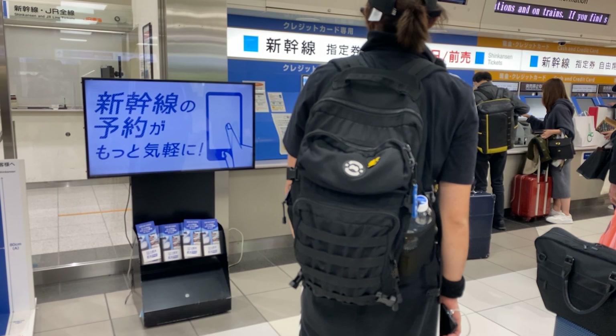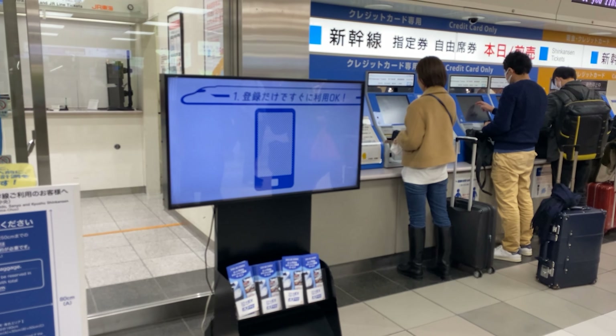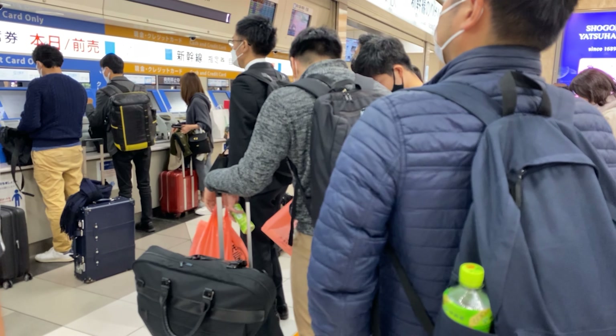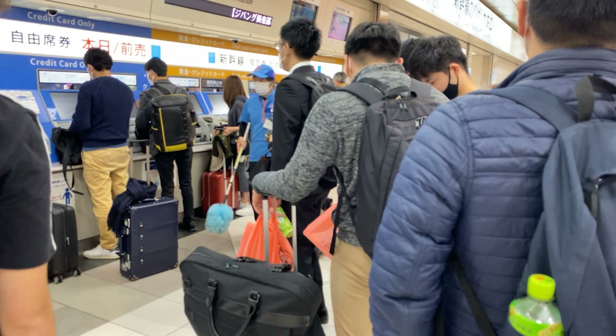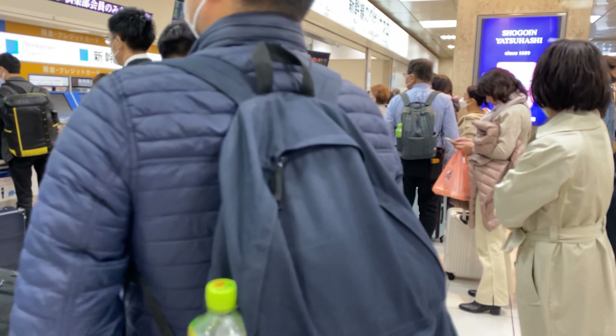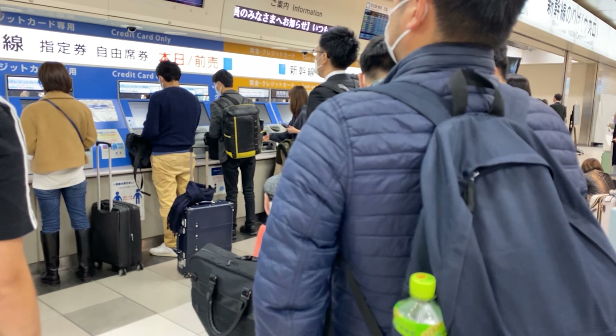Còn cái phần màu vàng bên kia thanh toán bằng thẻ credit và tiền mặt. Vì người ta xếp hàng hơi lâu nên mình sẽ hướng dẫn các bạn mua ở một cây bán vé khác và sẽ chèn vào video này, vì xếp hàng lâu mà quay thì không hay cho lắm.